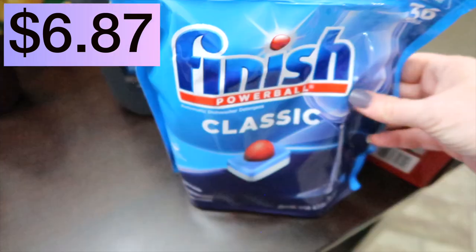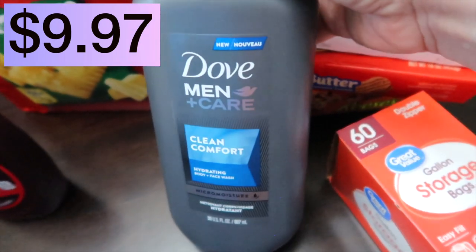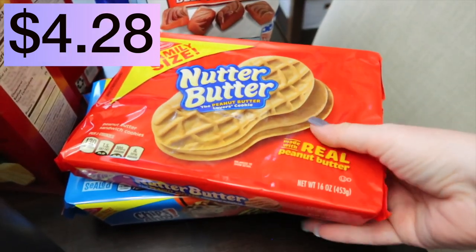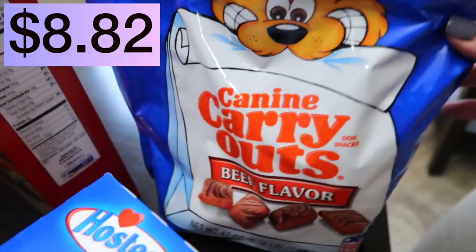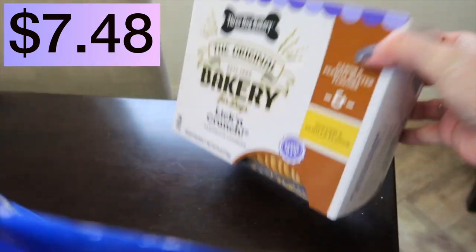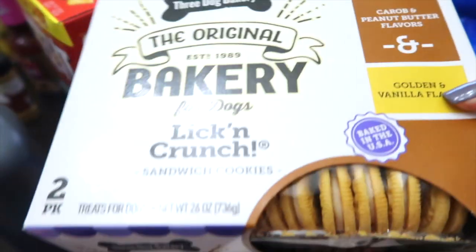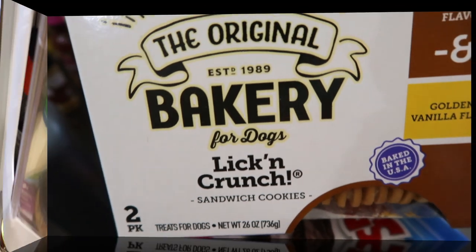We needed some more dishwasher detergent, storage bags, and Justin likes this Dove Men's Care Clean Comfort body wash. We have a little snack corner going on: Ding-Dongs, Nutter Butters, and Chips Ahoy Reese's Cookies. Continuing on with snacks — these are Cooper's. He loves the beef flavor little steaks and also the carob and peanut butter flavor and golden vanilla flavor cookies. He loves the vanilla the most but truly enjoys all of these.